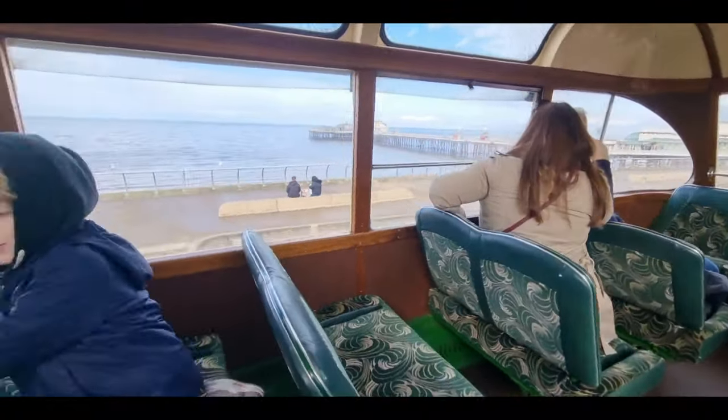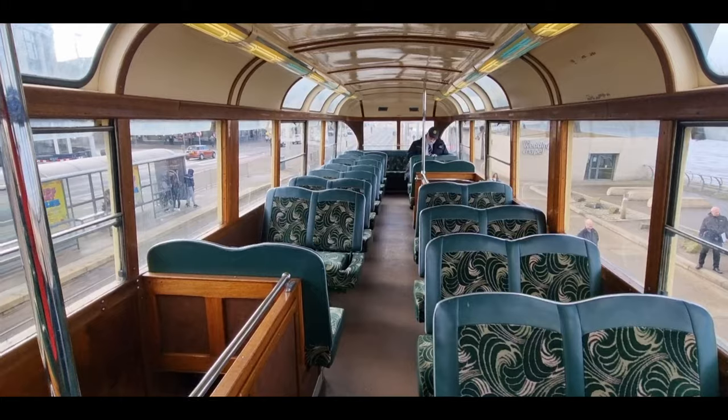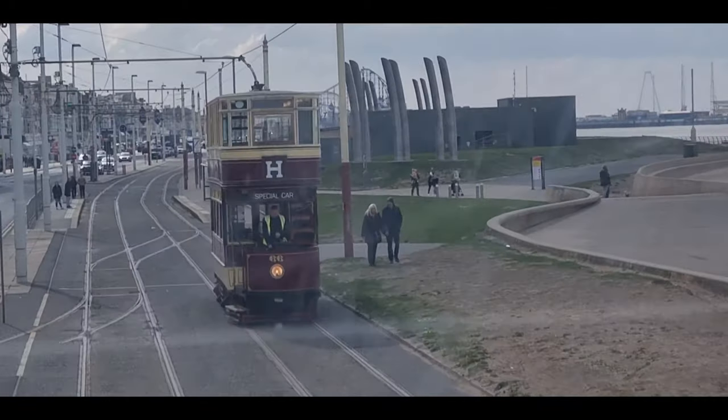Welcome back to the channel and welcome aboard a Blackpool balloon tram. We are on one of the heritage tours on the coastal tour which goes from North Pier all the way down to Fleetwood and all the way back. The tramway in Blackpool consists of 11 miles worth of track which runs all the way from Stargate right down to Fisherman's Walk down in Fleetwood.